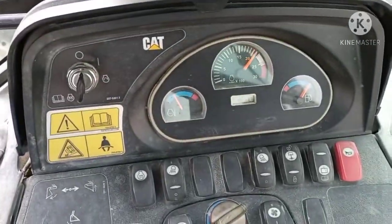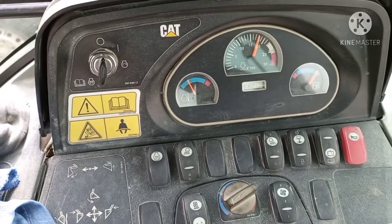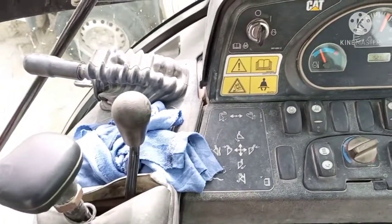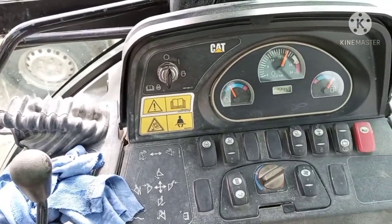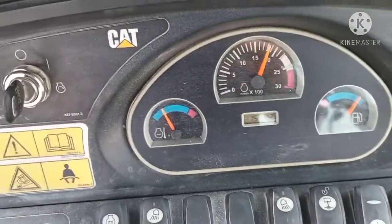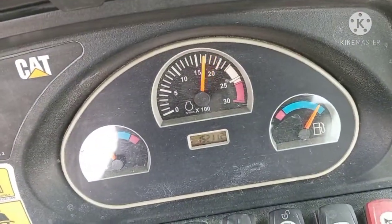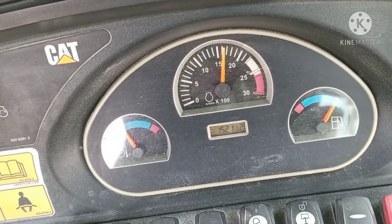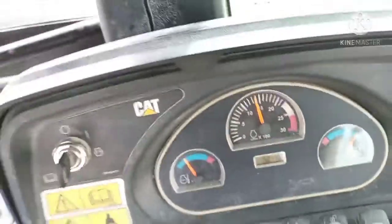I arrived here at daytime, around three o'clock. As you can see, the meter is not working well, it is not working well, and also the diesel meter is not working. I think there is something wrong.